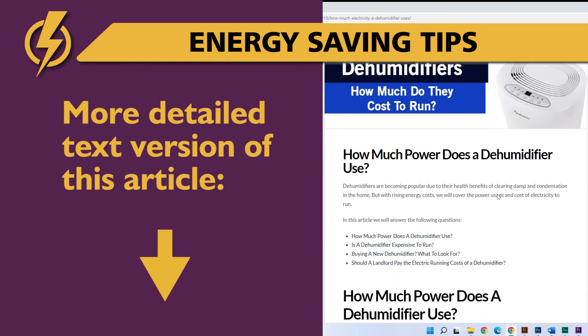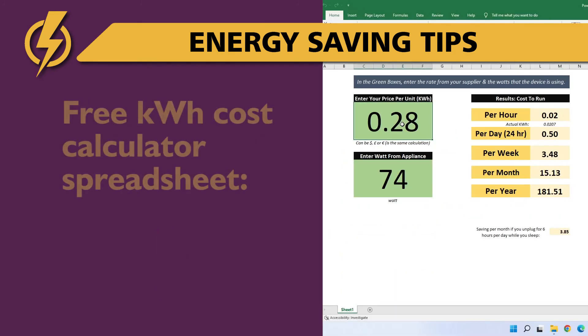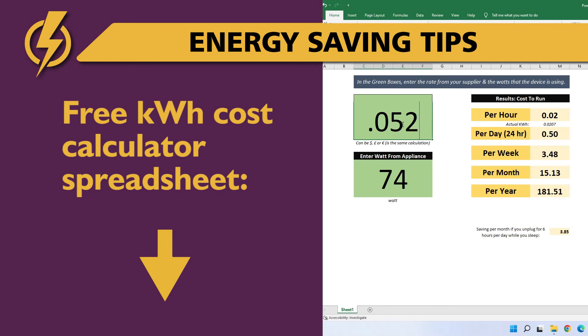A more detailed in-depth text version of this video is available — the link is below in the description. Also in the description is a link to a free downloadable spreadsheet that may help you calculate the running costs of other home appliances and devices. Thanks for watching.